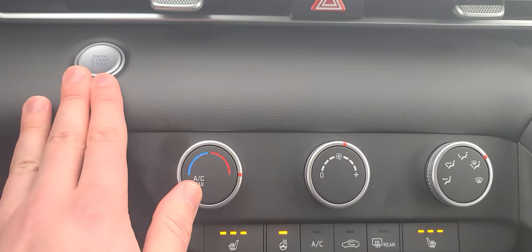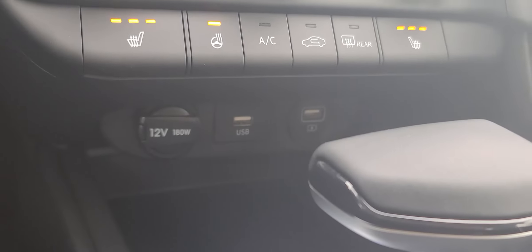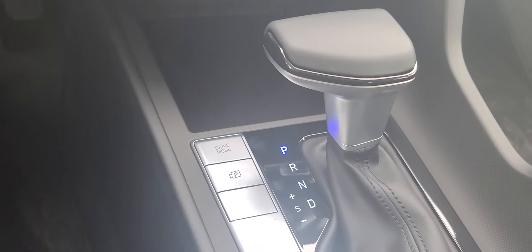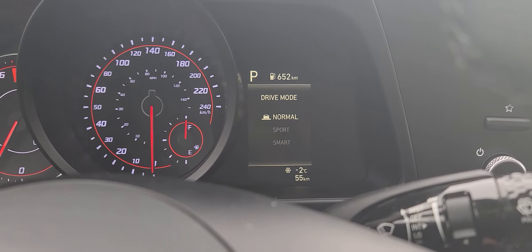Looking down here you have your push button to start right up here. Heated seats, heated steering wheel. All of your charger ports down underneath. You have your selectable drive mode — if I go through that you'll see you go through your sport, your smart, and your normal modes.